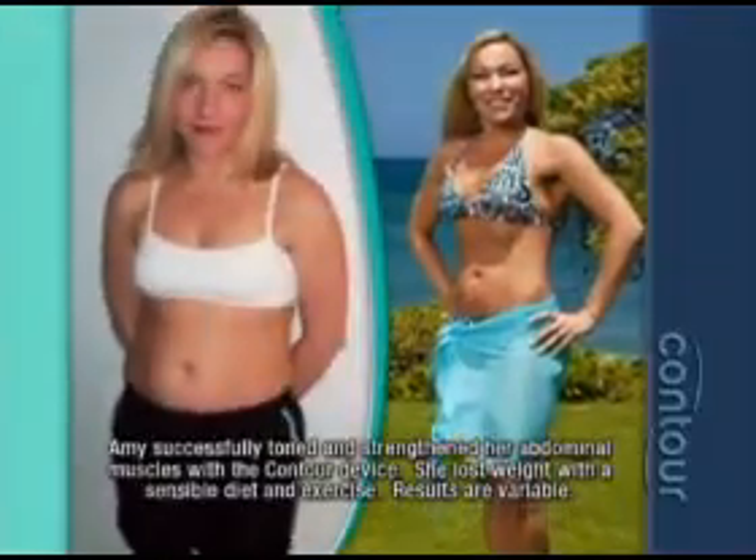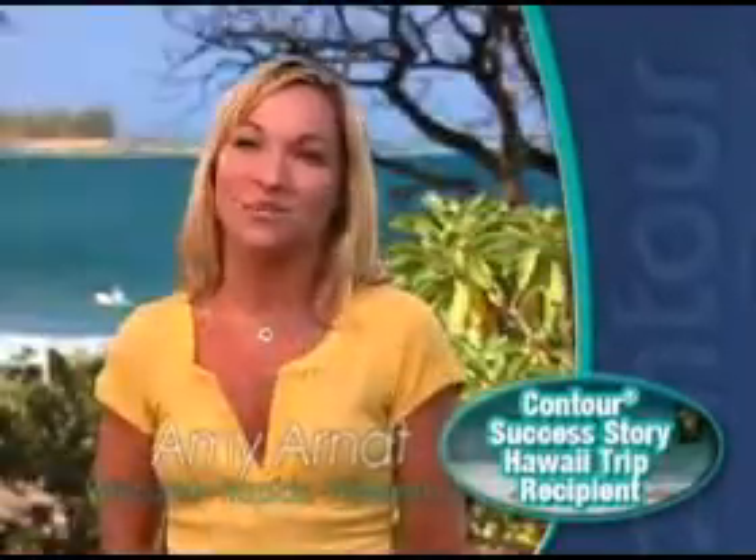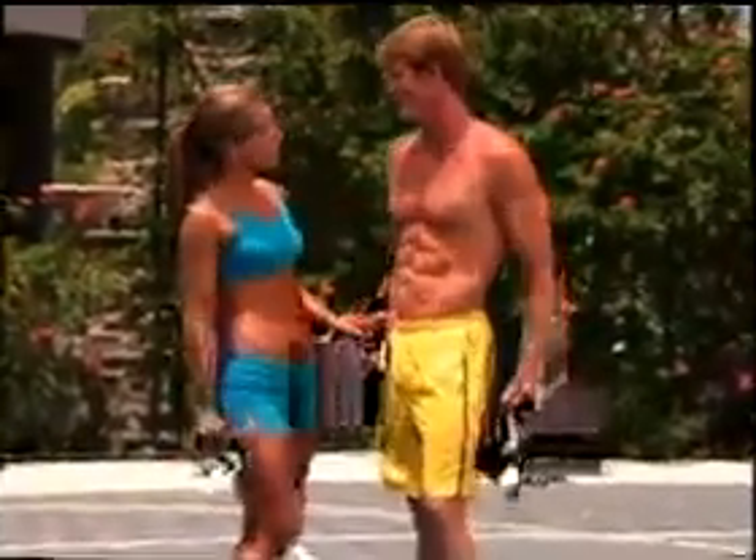The revolutionary go-anywhere, do-anything ab sculpting system that's getting mind-blowing results from both men and women all across the country. Even for busy moms with little time who still desire a great ab workout. You're seeing a person that went from not confident and frumpy to a sexy mom. I'm firmer, I'm toner. It really does work.